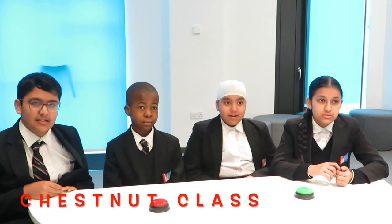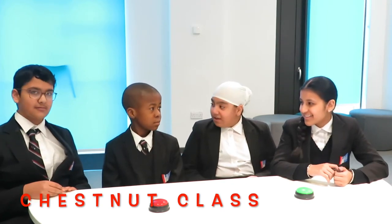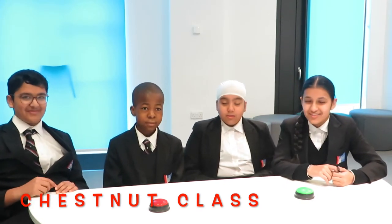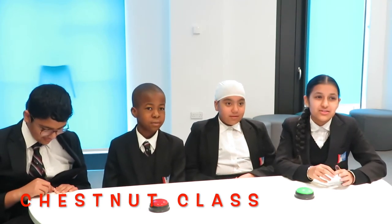Right, let's start with Chestnut class. What is the theme for British Science Week 2021? The answer is: Innovate for the future. Correct.